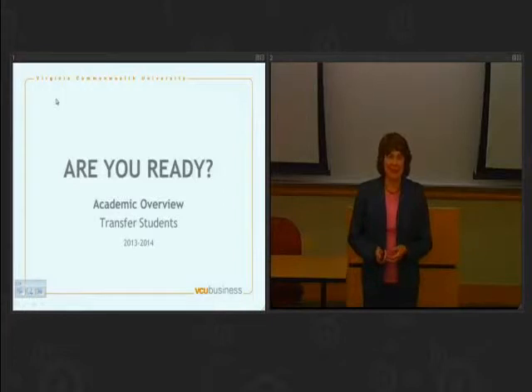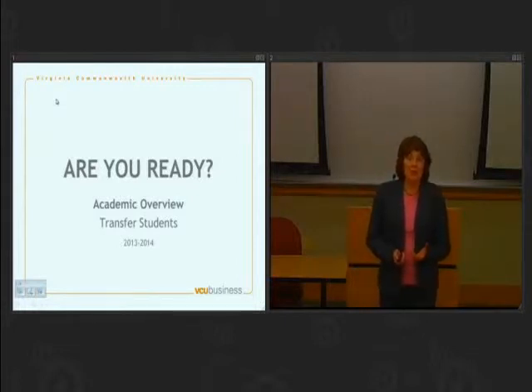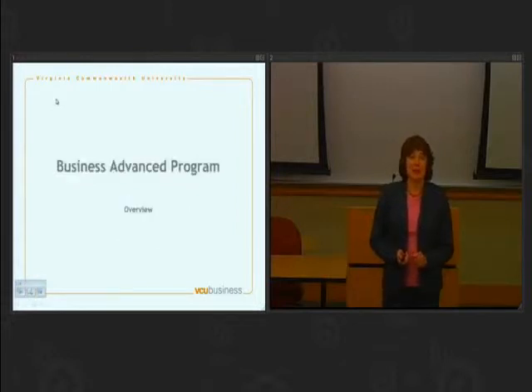So let's get started. This is our academic overview. I'm telling you about the curriculum, which will help you plan where you are in our curriculum and what you need to take this fall.